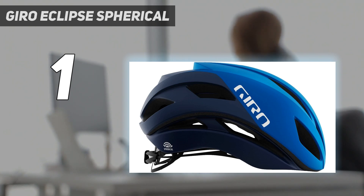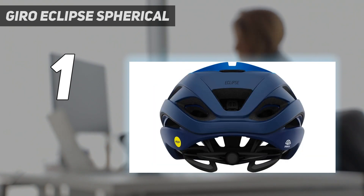Gyro claims that the Eclipse is the fastest ever aero helmet, non-TT, which we aren't able to verify, although our tester did achieve his fastest ever downhill speed and upped his average overall while wearing it.